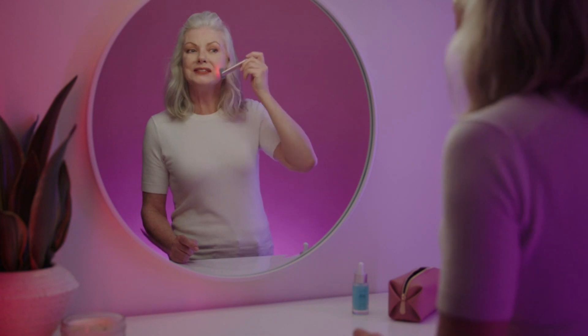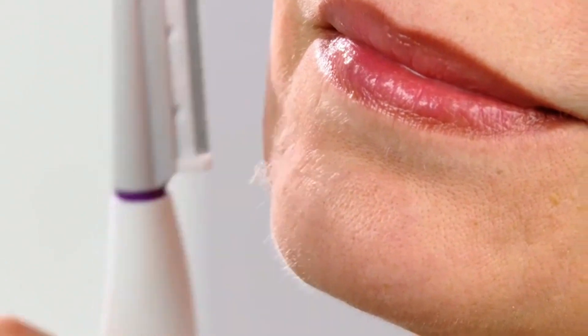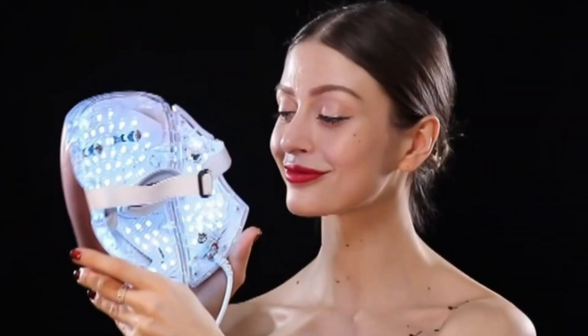Everyone wishes to look young when they're in their 30s or 40s, and seriously, who can blame them? The preference for radiant skin, lustrous hair, and youthful vitality goes beyond age, culture, and geography.